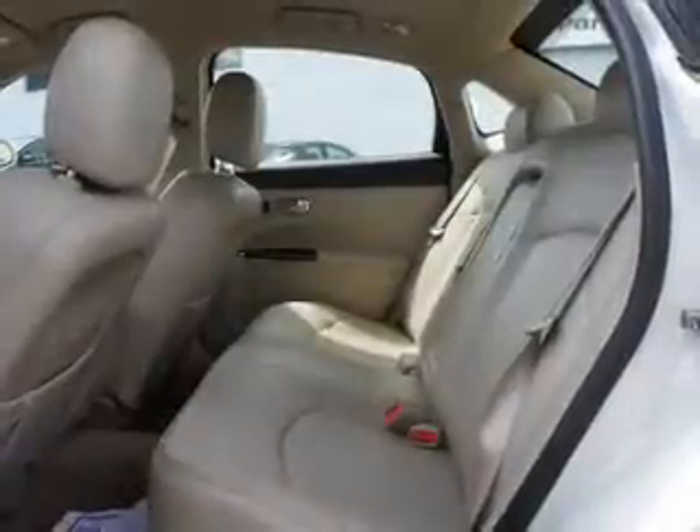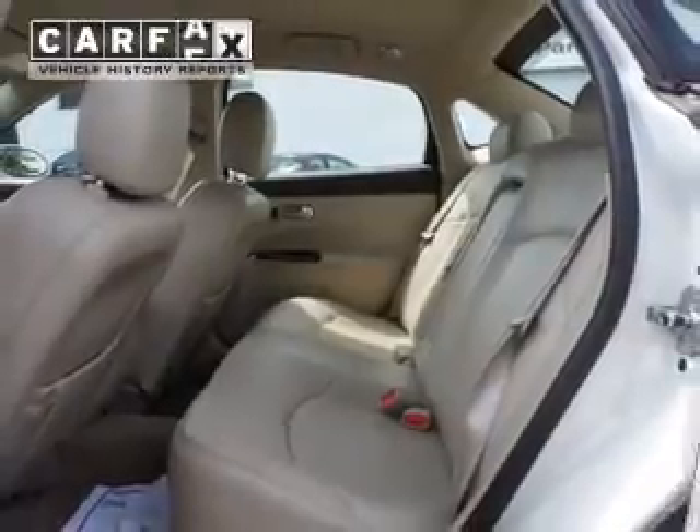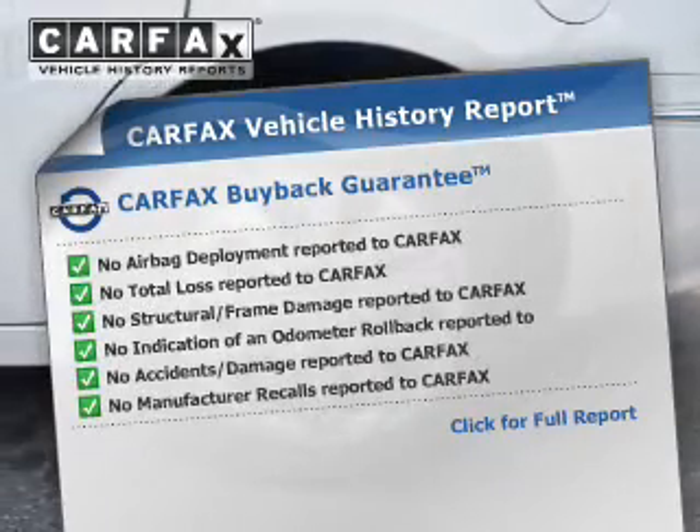Anti-lock brakes help you bring your vehicle to a safe stop. Heated seats offer comfort in cold weather. Know the history on this ride and greatly reduce your buying risk with the included Carfax Vehicle History Report.